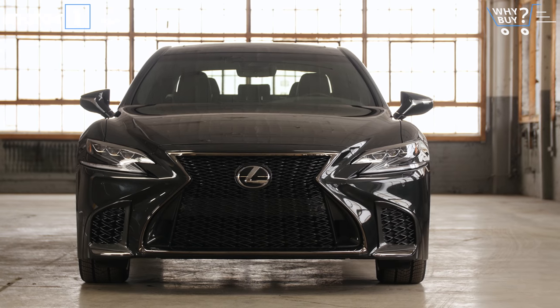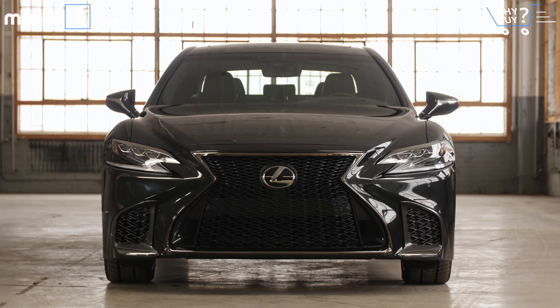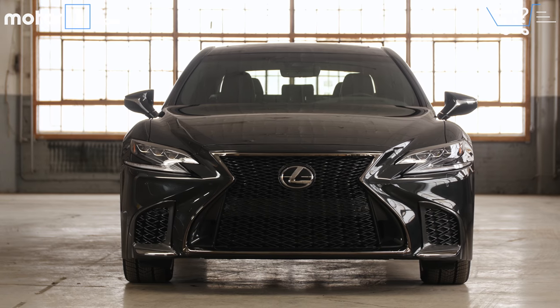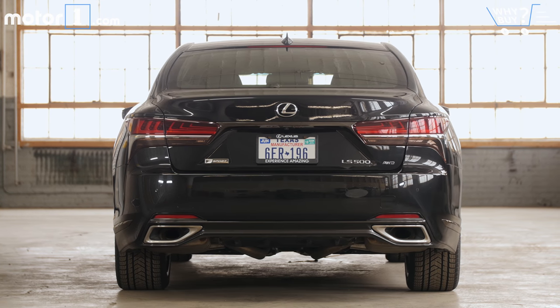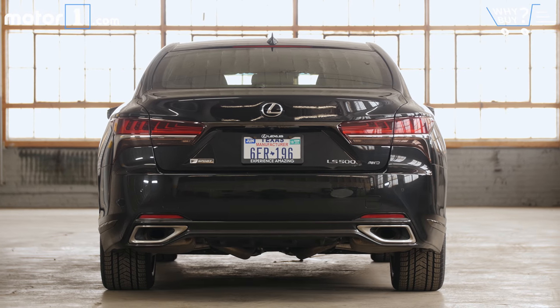How much is it? Pricing starts at $75,000, undercutting rivals like the Audi A8, BMW 7 Series, and Mercedes S-Class by a significant margin. Moving up to this all-wheel drive F Sport model requires $84,000. With options, you can nudge an LS over $100,000, but Lexus says the vast majority will cost right around the $80,000 range after options.